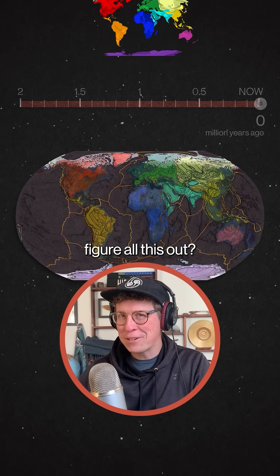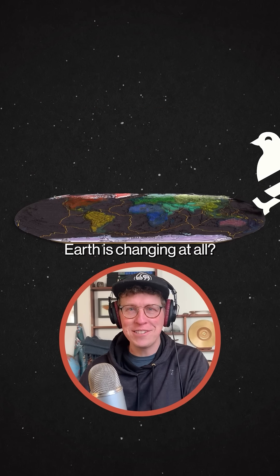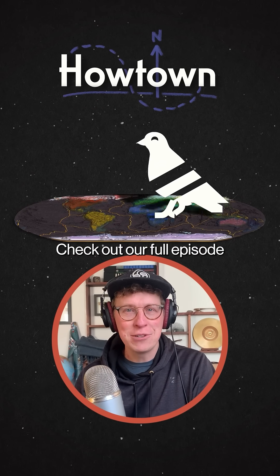But how did scientists figure all this out? How do they know that Earth is changing at all? Check out our full episode, linked below.